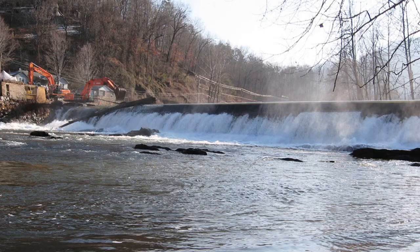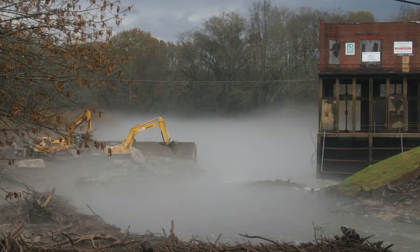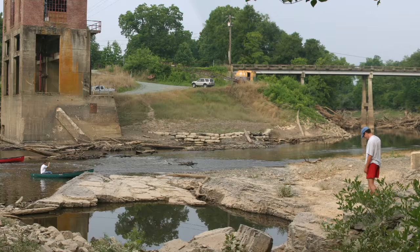The interesting thing is, most of these dams no longer even serve a purpose. In recent decades in North Carolina, there have been 15 major dam removals.